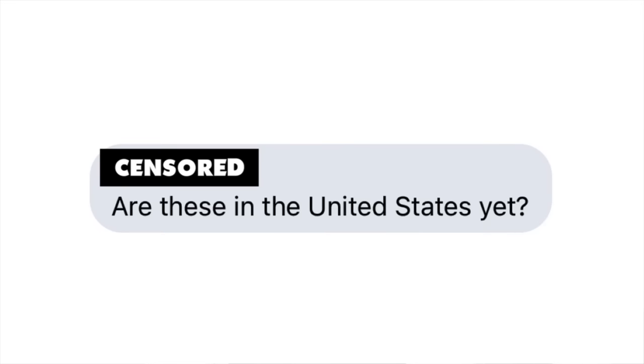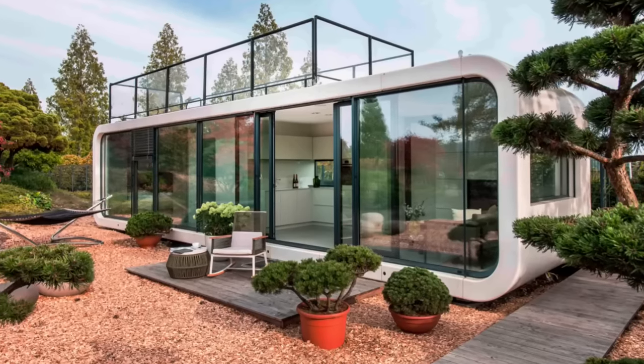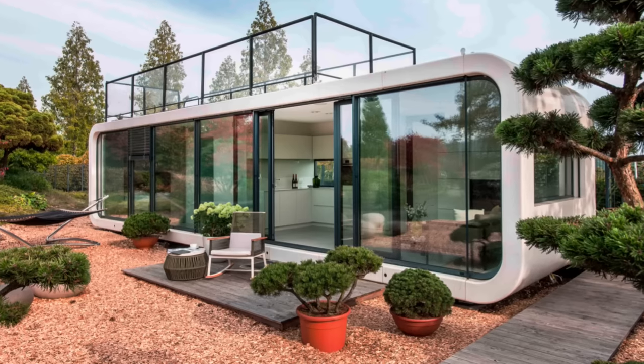The home I'm going to show you today is one people have been waiting to be available in the States for quite some time, and the good news is that time has finally come. The company I'm talking about is Kudu, and their lineup of unique modular homes with rounded corners will be sure to get attention wherever they're placed. What I'm going to do is tell you a bit about the company, look at their first U.S. model, and let you know where you can get one.